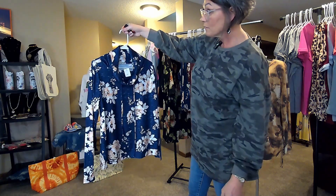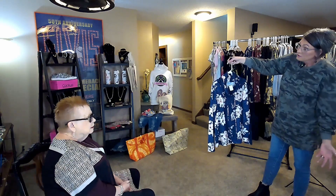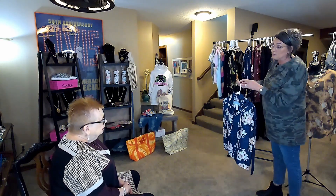I guess my mama would wear that. She loved the floral, the soft florals. I love floral too. I like to dress up though.